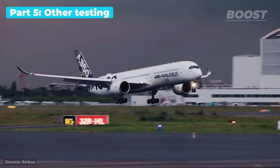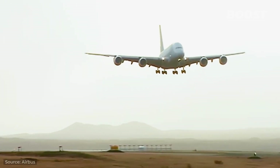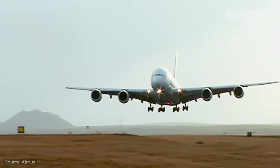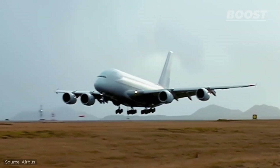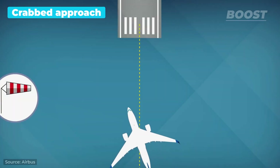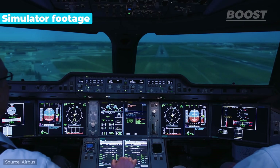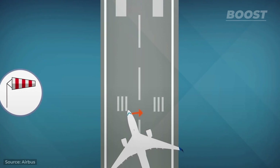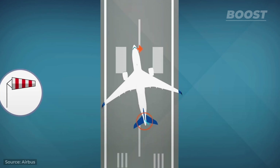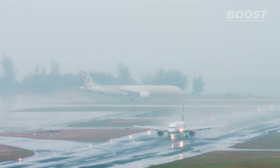Pilots are well aware that each airport and runway presents its own unique set of hurdles. Crosswinds present a significant challenge, arising when the wind blows across the runway at sharp angles, complicating landings. In Airbus's rigorous testing, pilots must prove that handling their aircraft under strong crosswinds doesn't require extraordinary skills. They employ a maneuver called the crabbed approach, keeping the aircraft's wings level while angling the nose slightly off from the runway alignment. Just before landing, the pilot realigns the aircraft with the runway using the rudder, ensuring a smooth touchdown in the center.